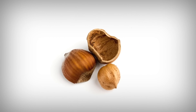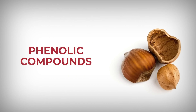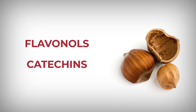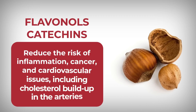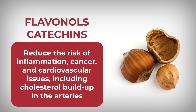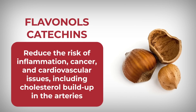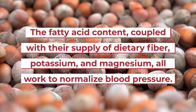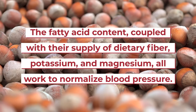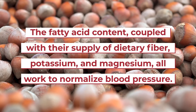This range of powerful antioxidants, along with their phenolic compounds including flavanols and catechins, can protect your body from oxidative stress. That can work to reduce the risk of inflammation, cancer, and cardiovascular issues, including cholesterol buildup in the arteries. Studies also suggest that the fatty acid content, coupled with their supply of dietary fiber, potassium, and magnesium, all work to normalize blood pressure.